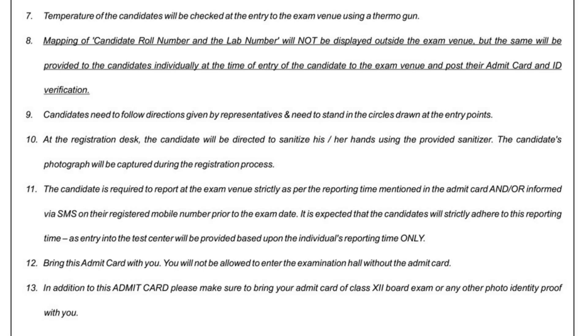Rule number thirteen: in addition to the admit card, bring your Class 12 board exam admit card — but since there was no board exam this time, bring any other photo identity proof such as voter ID or Aadhaar card. Aadhaar card is the easiest and most widely available option.